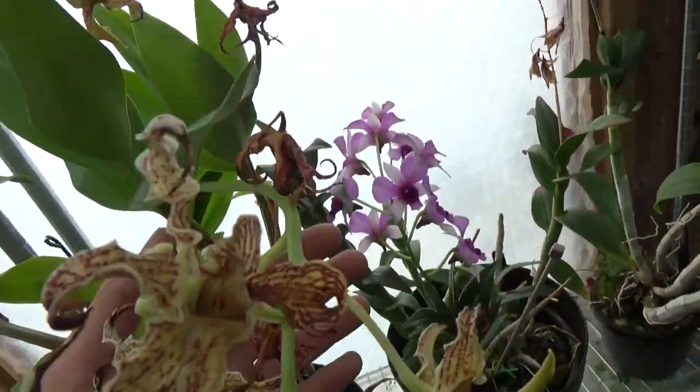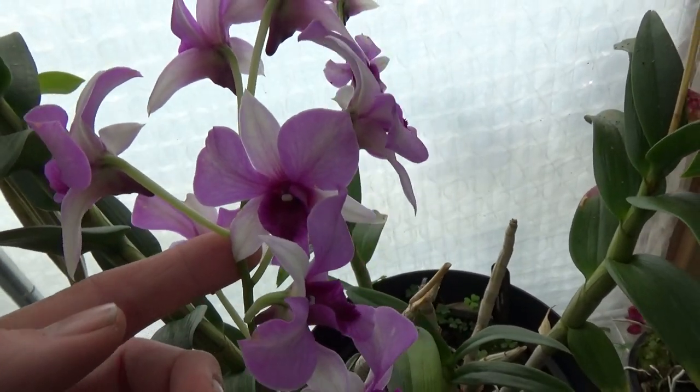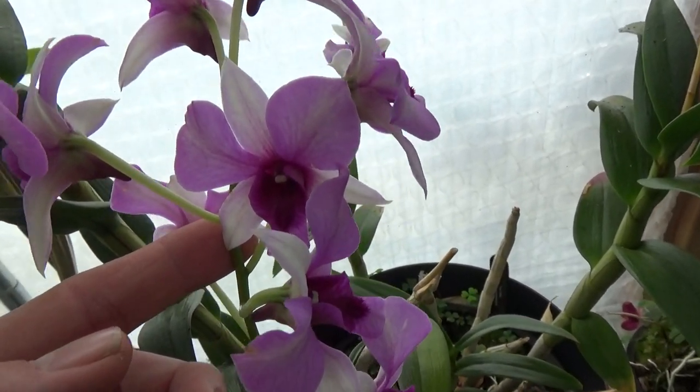Over here we have this Dendrobium phalaenopsis in bloom — it's the Polar Fire.